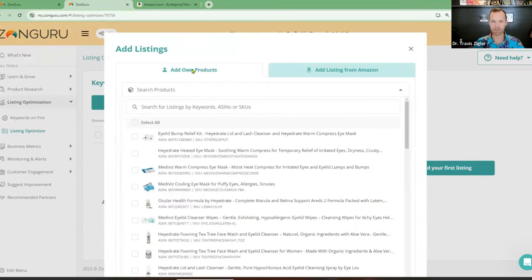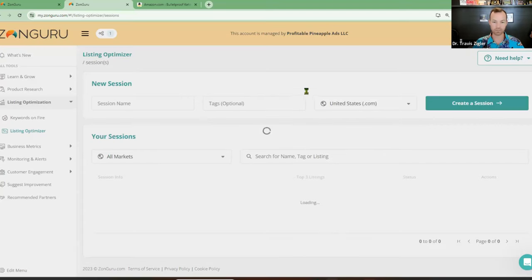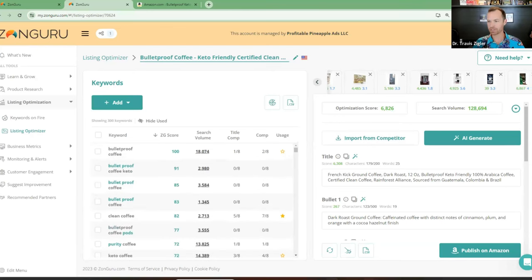Then you add your listings — same thing from here. You can add your own products if you have your brand loaded, or you can add products from Amazon by keywords or by adding ASINs individually. Let's go back to the one we already built — Bulletproof Coffee Keto. Once you put those ASINs in, it's going to populate all of them. This is where the magic happens — this is where the hot seat pays off because we're going to show you what we're looking for and what you can add to your listing to boost it higher in keyword rankings.